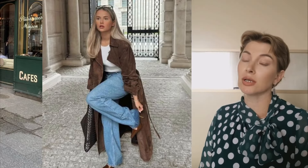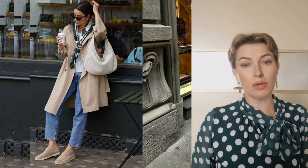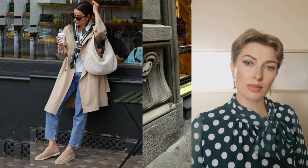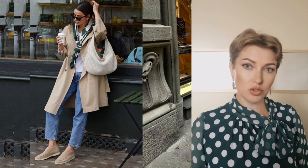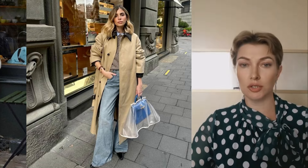To create a fashionable multi-layered look, you can wear not only a sweater, but also a shirt or a T-shirt under the trench coat. As for shoes, comfortable ballet flats or sneakers are best — they will complement the casual look without overloading it.